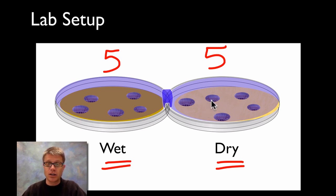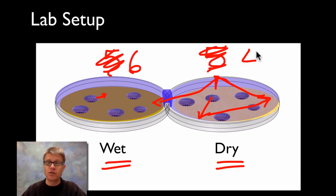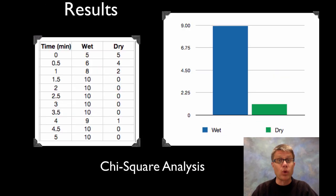They don't like it where it's dry, so they're going to bounce over to the wet side, moving really, really quickly. Eventually they make their way over there and become happy, slowing down. So pretty soon instead of having five on each side, you might have six on the wet side and four on the dry, or seven and three. You record how many are on either side at each time interval to piece together where they're happy or not.